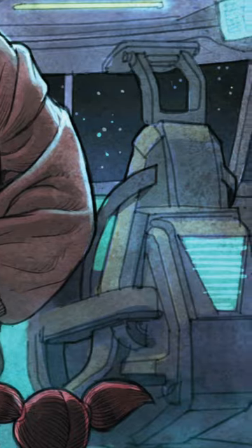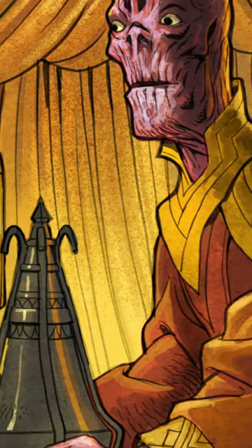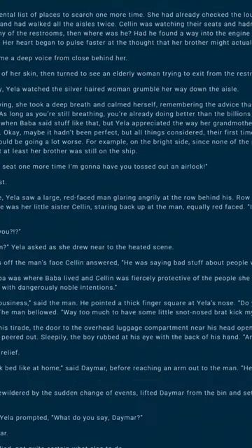The tale concerns three kids who, on their way to Europa, get lost and mixed up in all sorts of adventures whilst trying to deliver a gift to their grandmother. It's a very good story and I highly recommend it to anyone who would like to dip into the lore a little bit more.